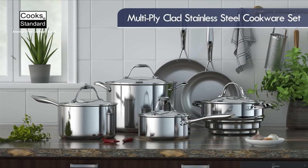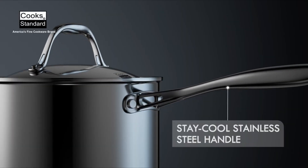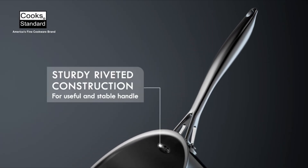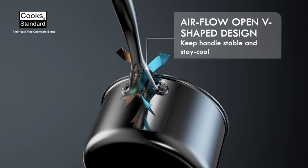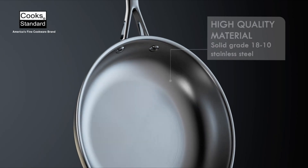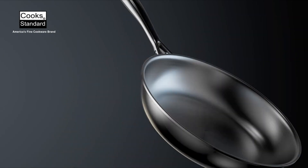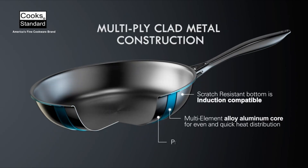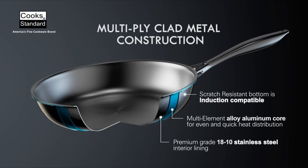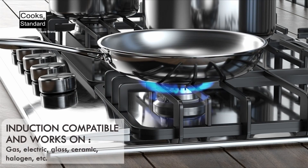Hello everybody, welcome to the Tools Guy. In the world of culinary craftsmanship, the choice of cookware is a decision that can make all the difference between an ordinary meal and an extraordinary culinary experience. When it comes to cookware that embodies excellence in both performance and aesthetics, there is one material that stands out above the rest: copper. A best-in-class copper cookware set is not just an investment in your kitchen — it's a testament to your dedication to the art of cooking. Copper cookware has been cherished by chefs and home cooks alike for centuries due to its remarkable heat conductivity, precise temperature control, and unparalleled responsiveness.